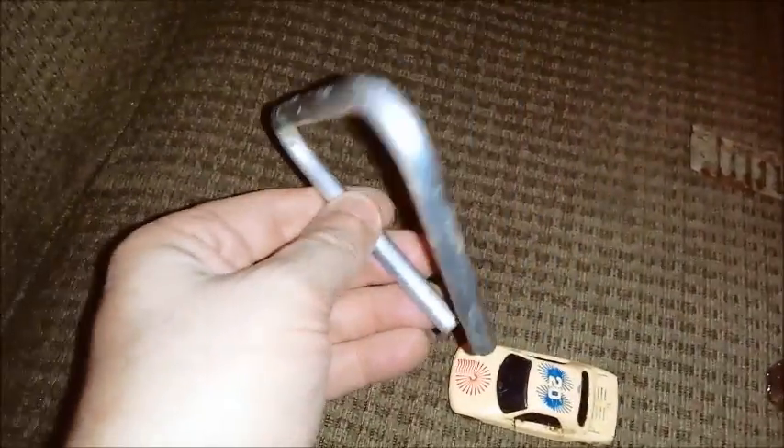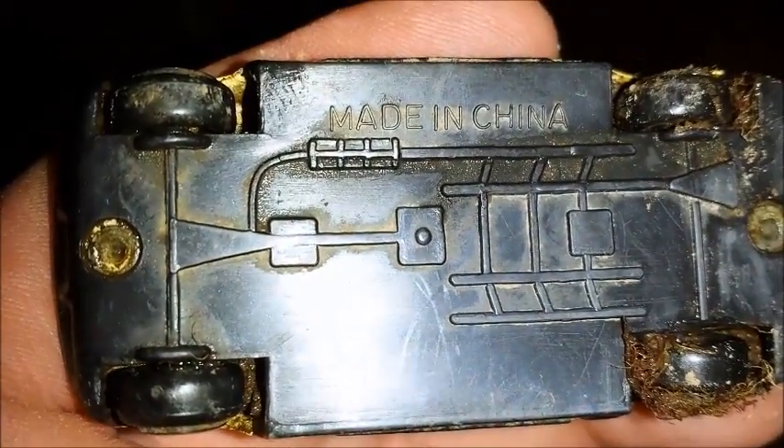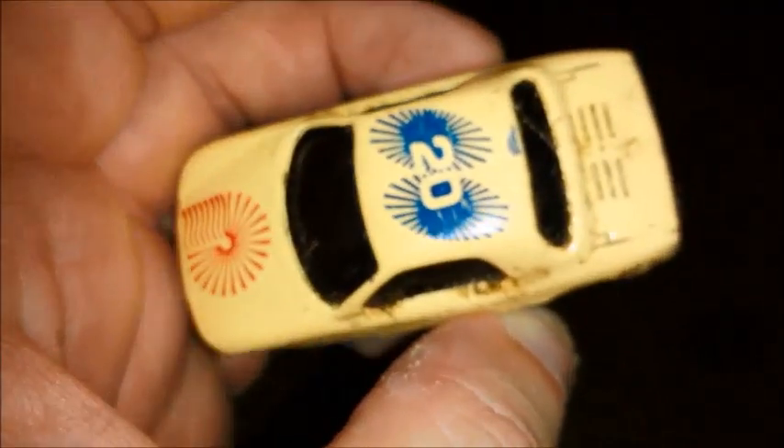Here are my finds from that old house. This aluminum thing, it's not that old — it's a little car. Not sure what it is exactly, but it says 'Made in China.' I have no idea what that car is, but it's cool.